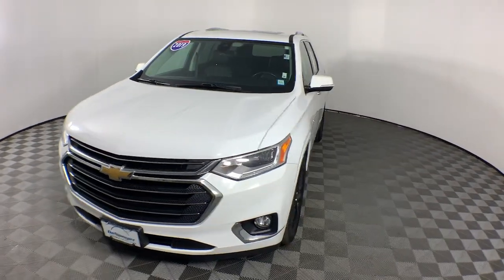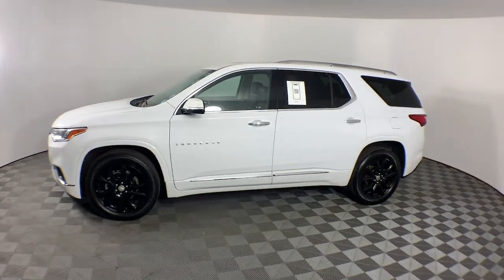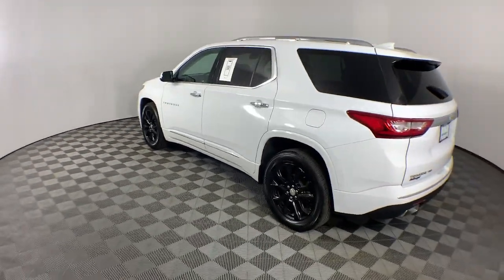Looking for your dream car? It could be the 2019 Chevrolet Traverse. This vehicle is an outstanding buy with fewer than 40,000 miles on the odometer.